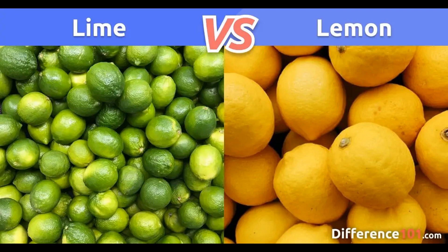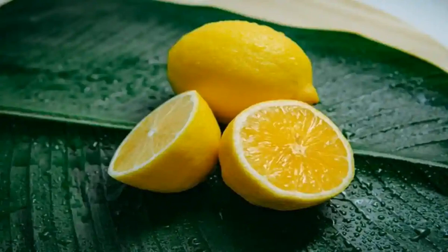Antimicrobial properties: lemon juice has natural antimicrobial properties due to its low pH and citric acid content, which may help inhibit the growth of harmful bacteria and pathogens. It's important to note that while lemons offer these potential health benefits, they should be consumed as part of a balanced diet and healthy lifestyle. Lemon juice, due to its acidity, can erode tooth enamel, so it's advisable to rinse your mouth with water after consuming acidic foods or beverages. If you have specific health concerns, consult with a healthcare professional before making significant dietary changes.